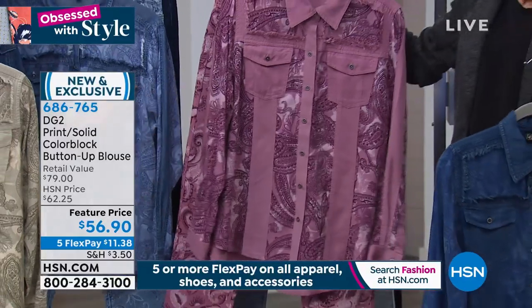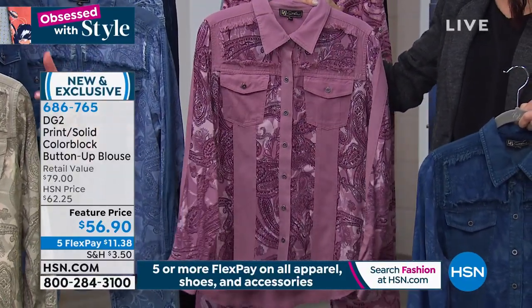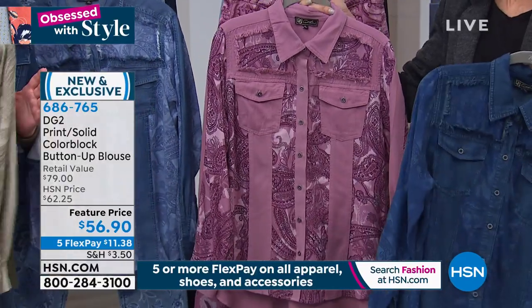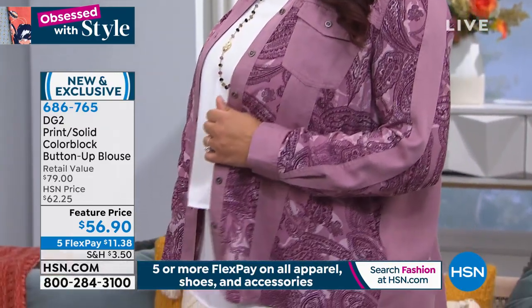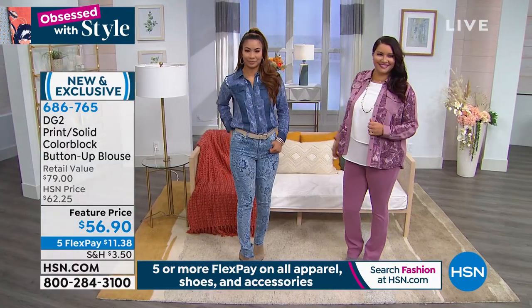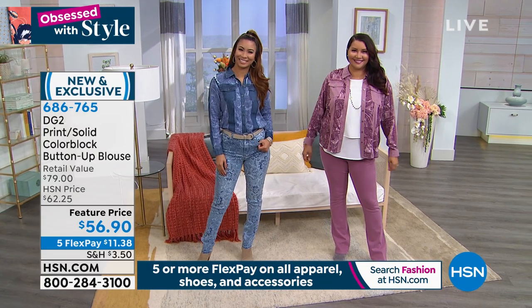That purple is actually like the most beautiful color of pedicure mani-pedi mauve, isn't it? I would definitely say that, Diane. And by the way, extra small through 3X — runs about 26 and three-quarters in the medium, 29 and three-quarters in the 3X. It is all machine washable. I'm so glad you talked about that, Diane.